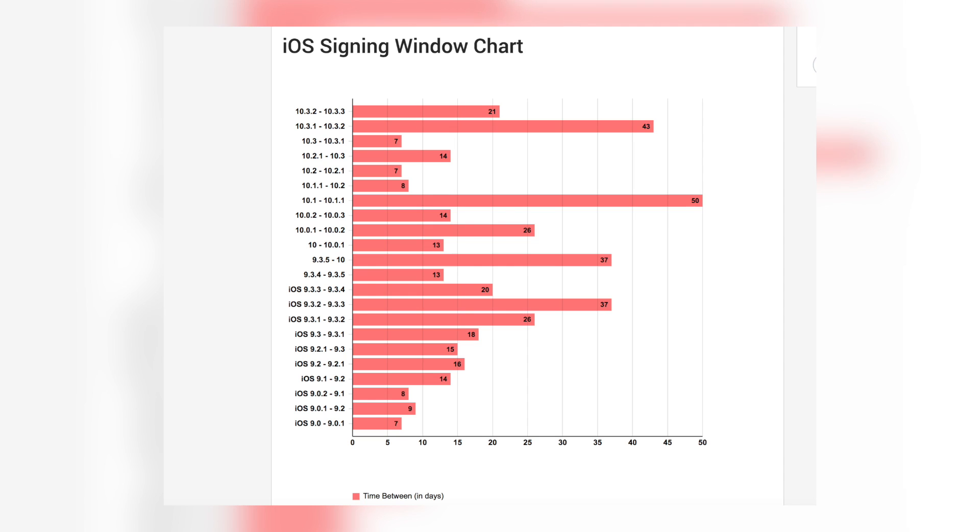That's a big reason I'm making this video — I want to get this information out before the signing window closes for 11.3.1. Apple never discloses when the signing window will close, and it's pretty much different for every single version. According to the chart on screen, it can last anywhere from 7 to 50 days, but most of the time it's between 7 and 21 days. So if you're planning on updating to iOS 11.3.1, do so immediately.